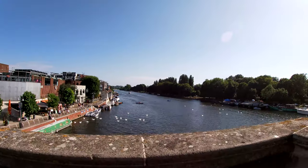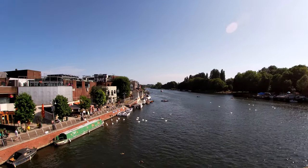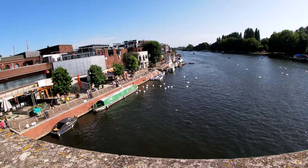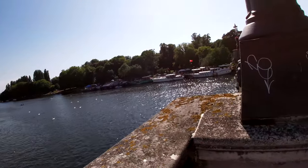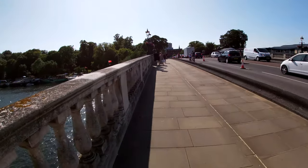We're on Kingston Bridge at the moment. We're gonna go to Home Park, which is over there behind those trees, where you get a nice view of the River Thames. There's always quite a lot of swans here — it's a nice place for them. It's quite an old bridge as well. There has been a bridge here for quite some time.